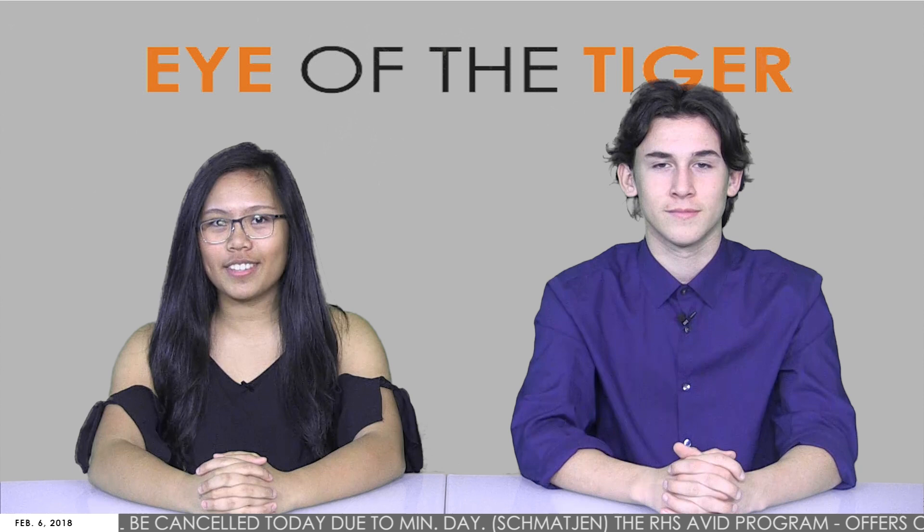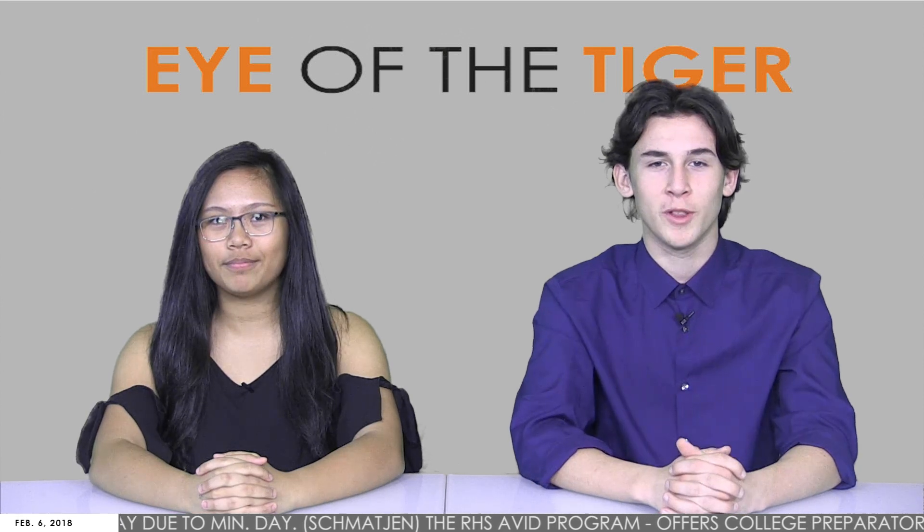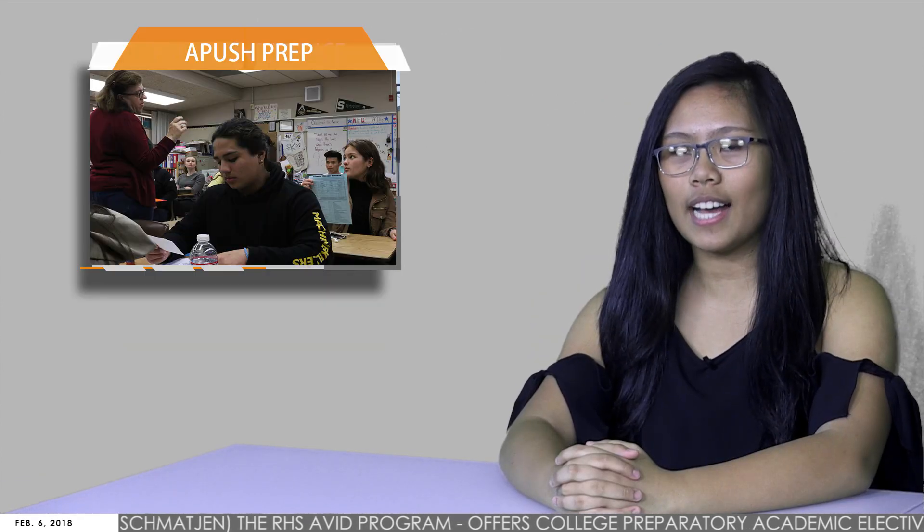Good morning, and welcome to an all-new Eye of the Tiger. I'm Cam Medrano. And I'm Jaden Miller. The decision to widen class prerequisite options for APUSH has caused doubt among some students and teachers.